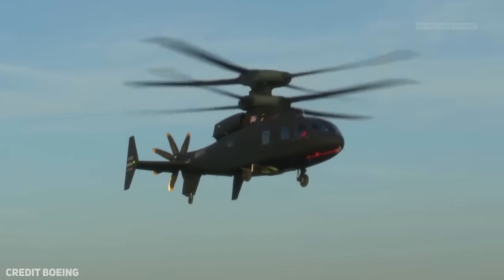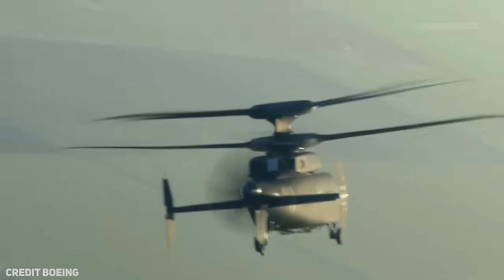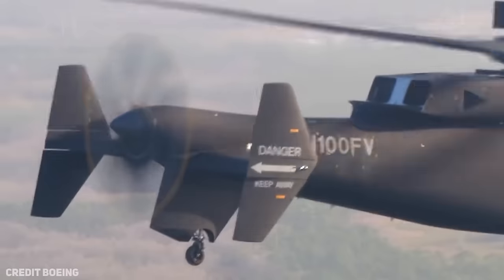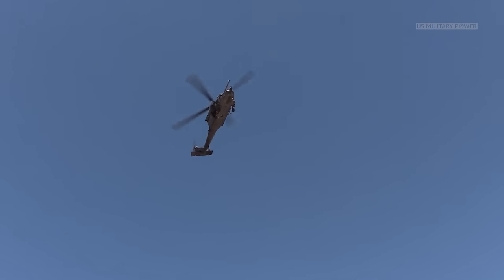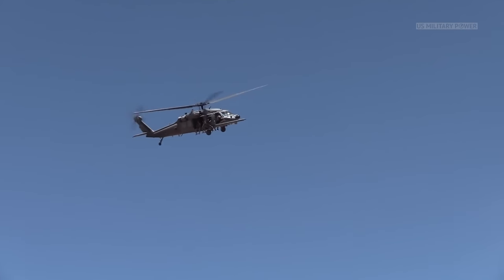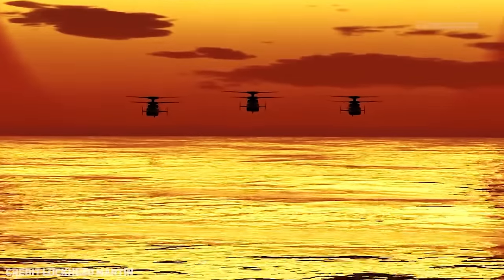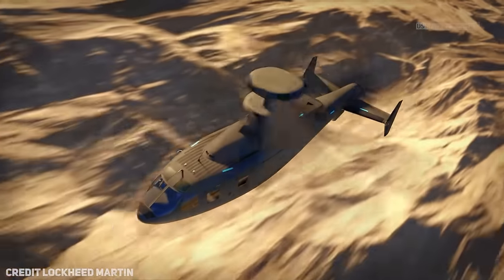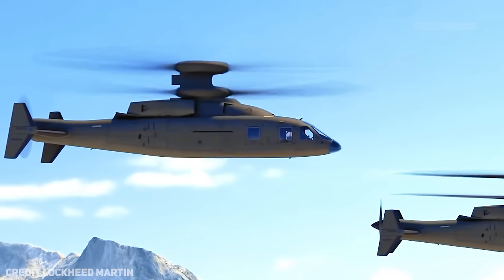Defiant X is an outgrowth of the SB-1 Defiant technology demonstrator helicopter, which hit 238 mph in tests and was reported to target 288 mph as its next milestone. Meanwhile, the most common version of the UH-60 Blackhawk, the UH-60M, has a cruise speed of 172 mph. Sikorsky doesn't mention a top speed for Defiant X, but says it will fly twice as fast as the Blackhawk — implying a top speed of at least 340 mph.